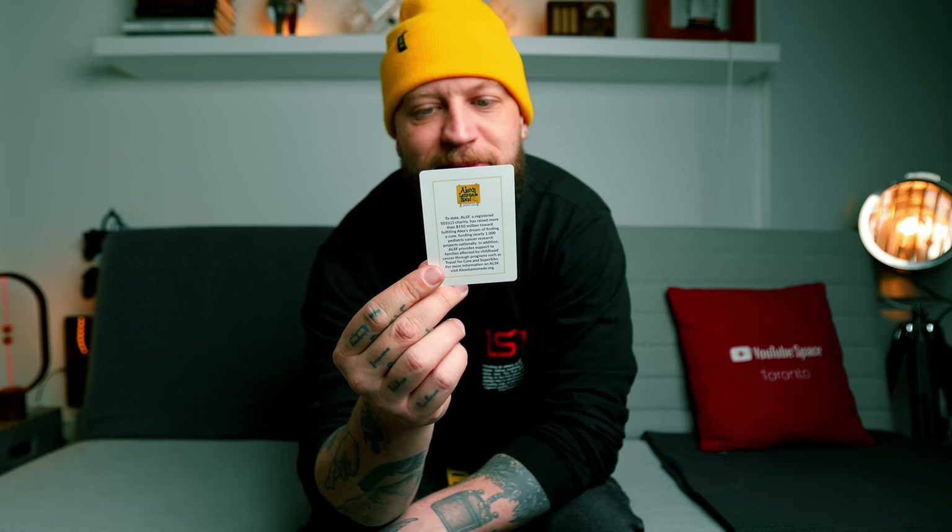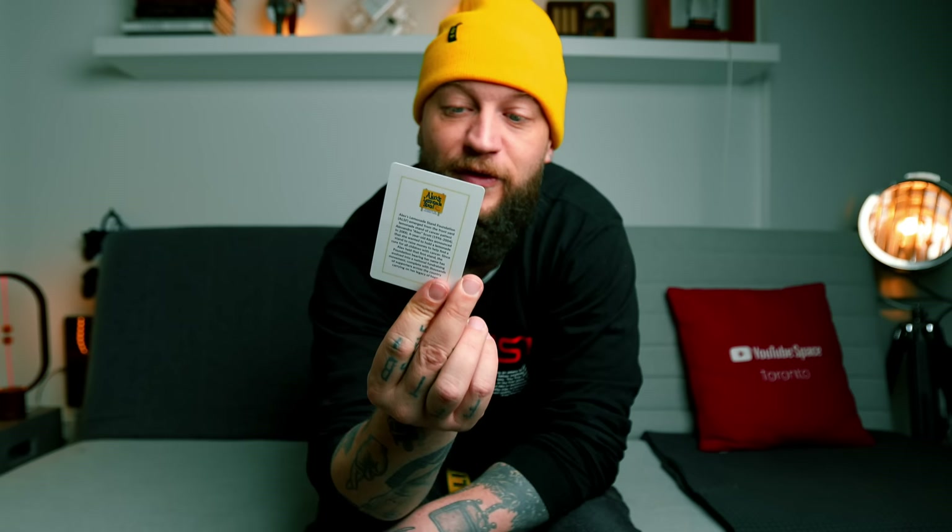Alex's Lemonade Stand Foundation, ALSF, emerged from the front yard lemonade stand of cancer patient Alexandra 'Alex' Scott. In 2004, young Alex announced she wanted to hold a lemonade stand to raise money to help find a cure for all children with cancer. To date, Alex's Lemonade Stand has raised over $150 million toward fulfilling Alex's dream, funding nearly 1,000 pediatric cancer research projects nationally, and providing support to families through programs such as Travel for Care and SuperSibs. Very cool and selfless act.